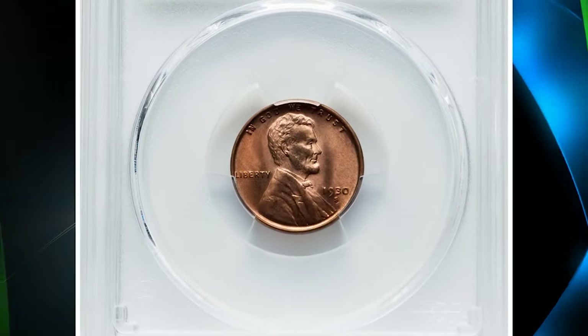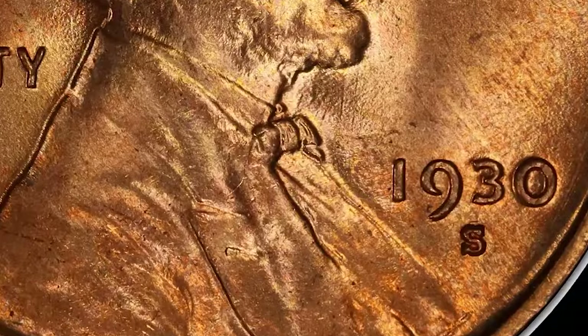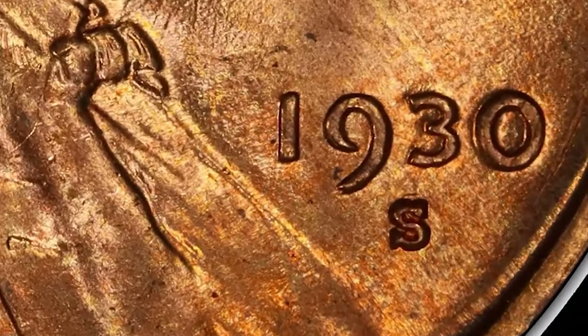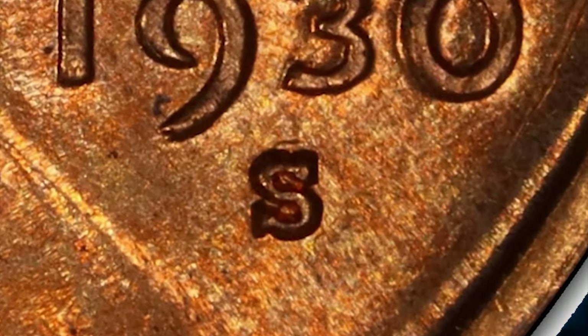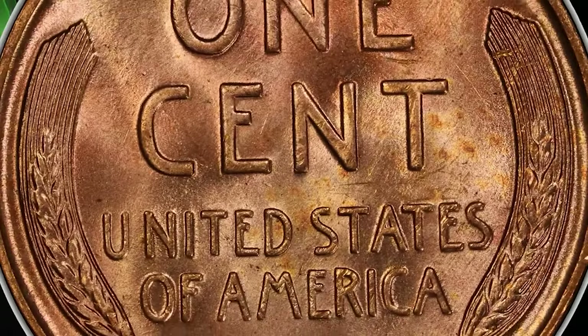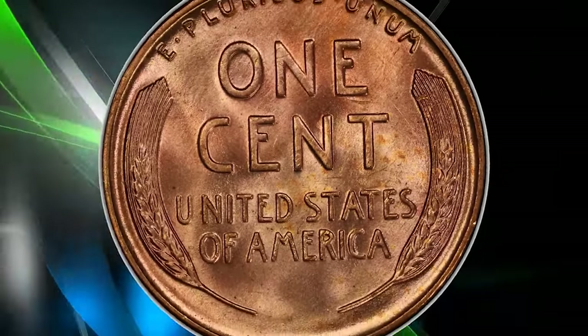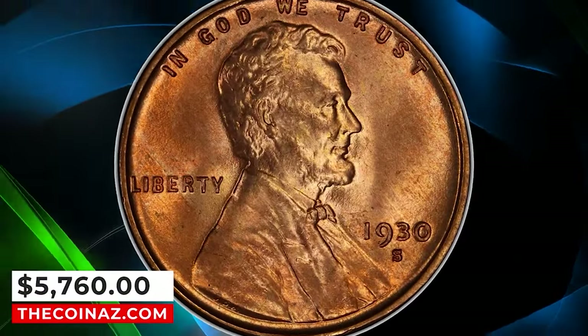1930-S Lincoln cent with repunched mint mark S over S. The remnants of an undertype S are visible to the north of the primary mint mark, identifying the popular Cherry Picker's variety. This spectacular superb gem exhibits sharply detailed design elements throughout, and the virtually flawless original red surfaces radiate vibrant mint luster with outstanding eye appeal. It was sold for $5,760.